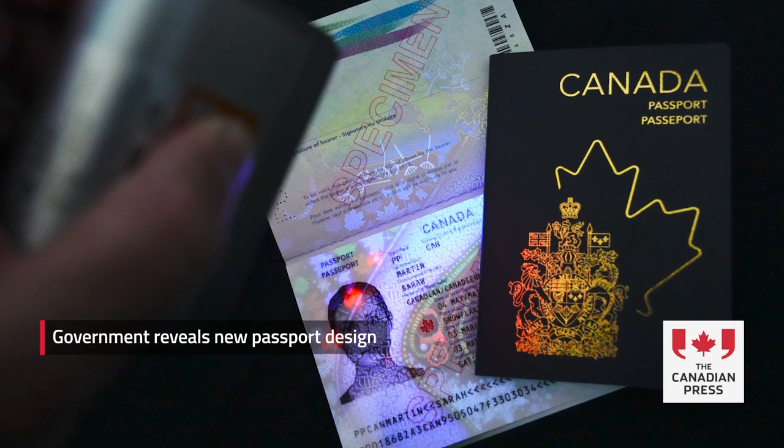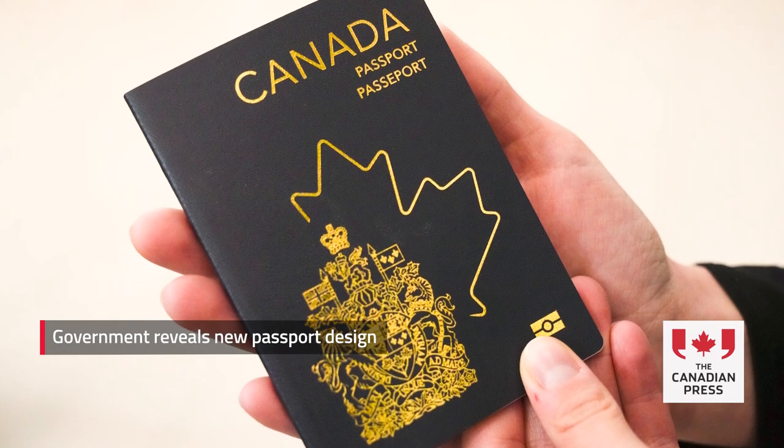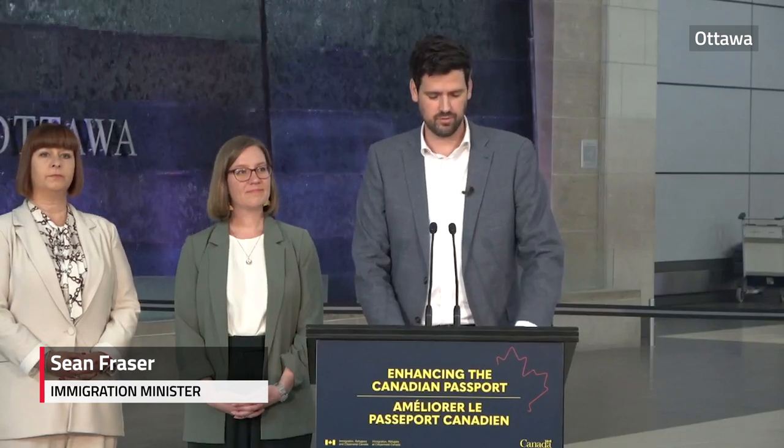I'm very pleased to be able to unveil Canada's redesigned next-generation passport that adds a new and improved look, as well as many improved security features. Along with the new cover, the inside pages feature artwork highlighting Canada's diverse people, landscapes, and wildlife across the Four Seasons.